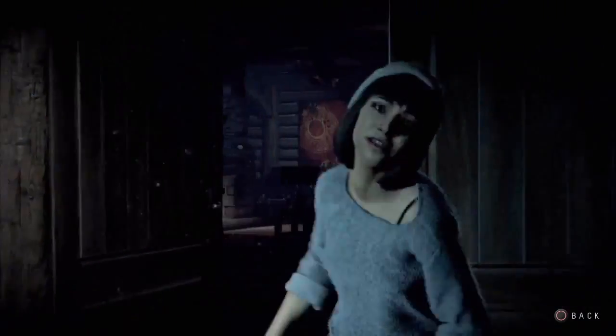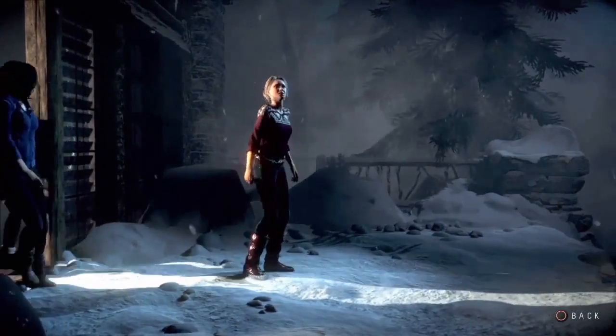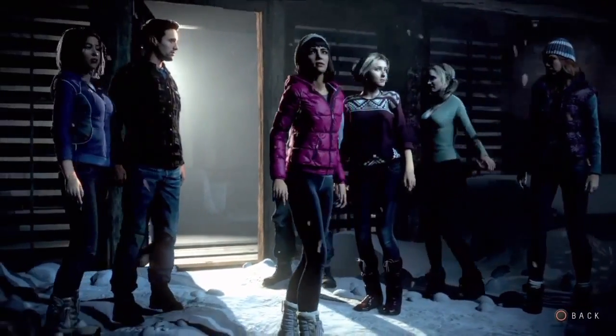Guys, there's someone outside. What the hell? Hannah! What's going on? Where's my sister going? It's fine, she just can't take a joke. It was just a prank, Hannah.